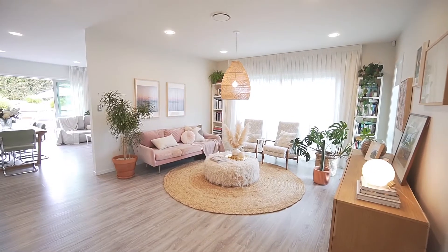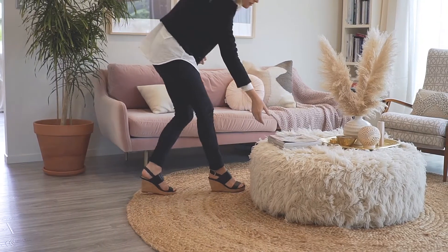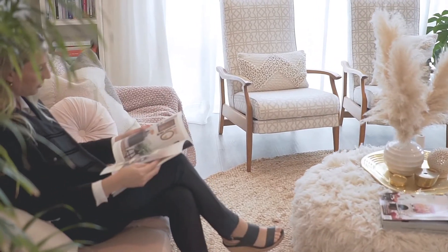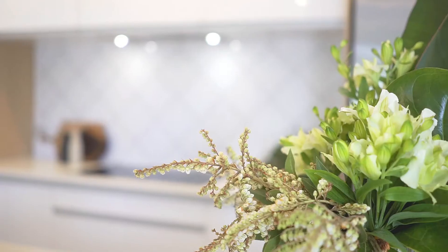As soon as you walk through the front doors you can see and feel that this is a tranquil and calming home. The ceilings have a high stud, the colour palette is neutral, and the drapes and furnishings are simply divine.